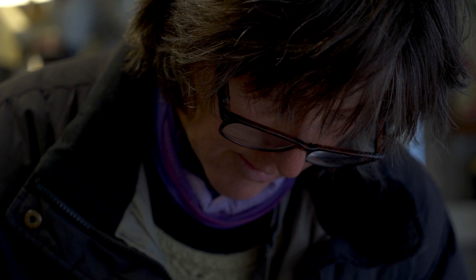There's something very sort of zen about making mosaics, I think. And once you're in that space and it's going well, you just don't want to stop.